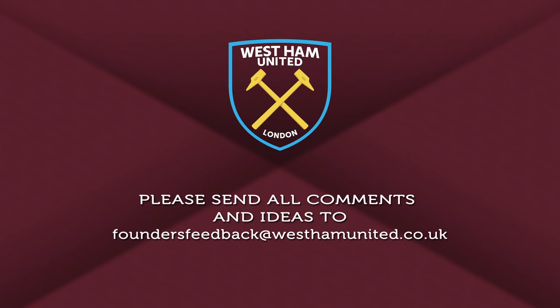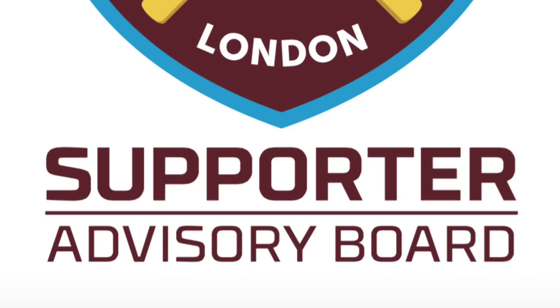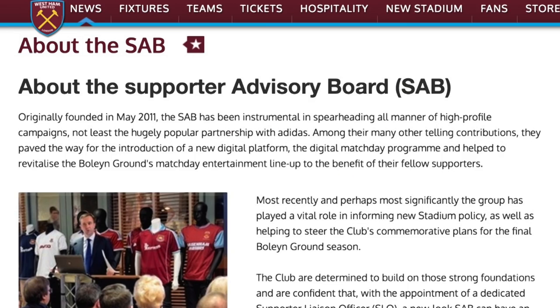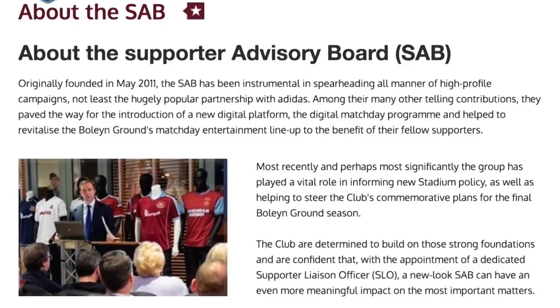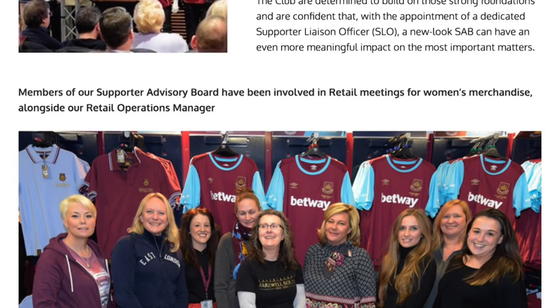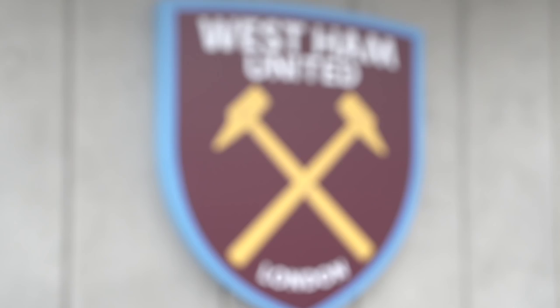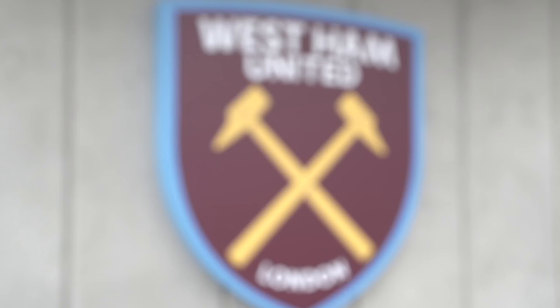In addition to this we will soon be relaunching the supporters advisory board and inviting you to apply. As in previous seasons we are looking for an advisory board that is reflective not only of the diversity of our fan base but where you sit in the stadium and how you get to and from each game, to ensure we can continue to work with you to achieve our ambition of providing the very best match day experience possible.